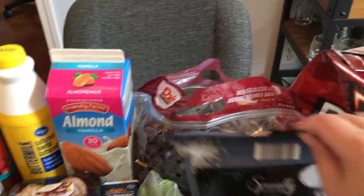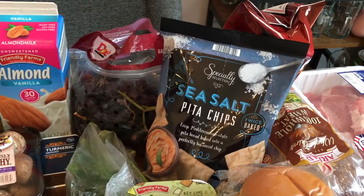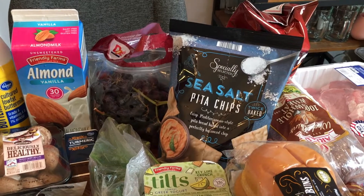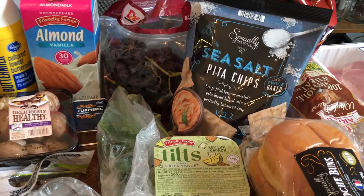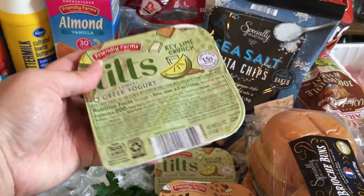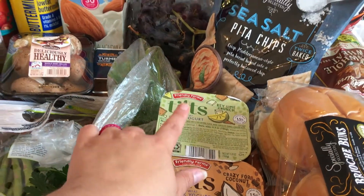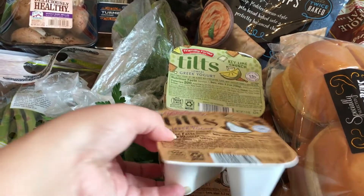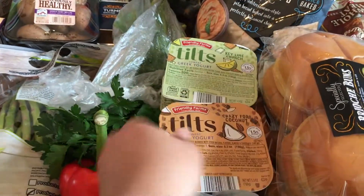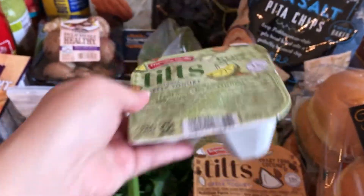I've got some grapes. Some Doritos for the Dorito pie. Pita chips just to have — in my last grocery haul I got the Tex-Mex dip from Kroger and I've been dipping my pita crackers in it, so I figured the pita chips would be even better. I got two of these tilts — they're like the Aldi version of a layered yogurt cup. I got key lime crunch because my son loves key lime pie yogurt, and then crazy for coconut, which has white chocolate chips in it — if he doesn't eat it, I will.